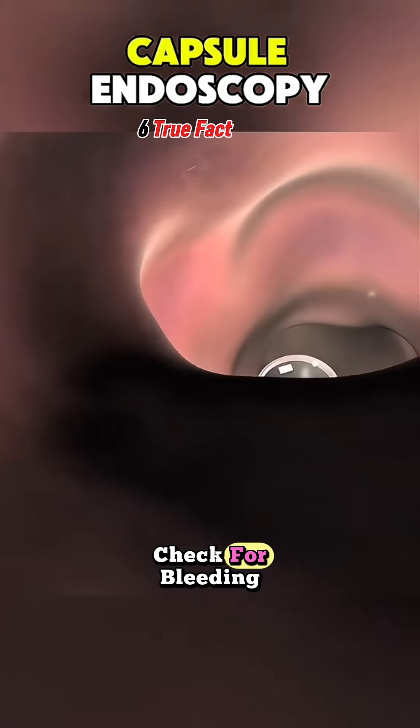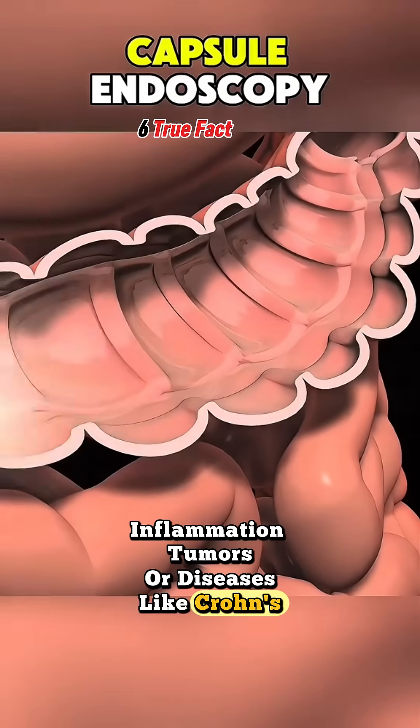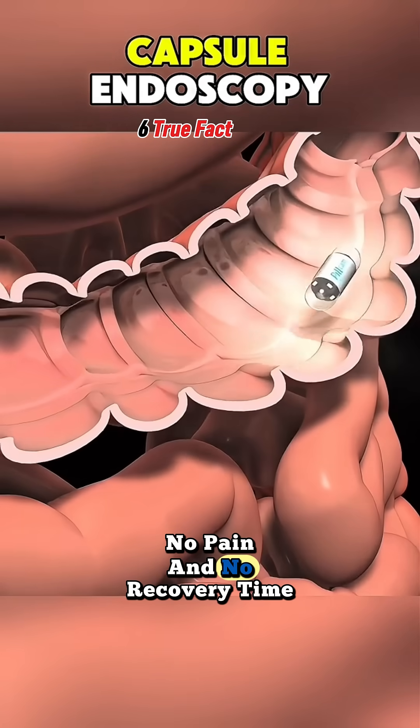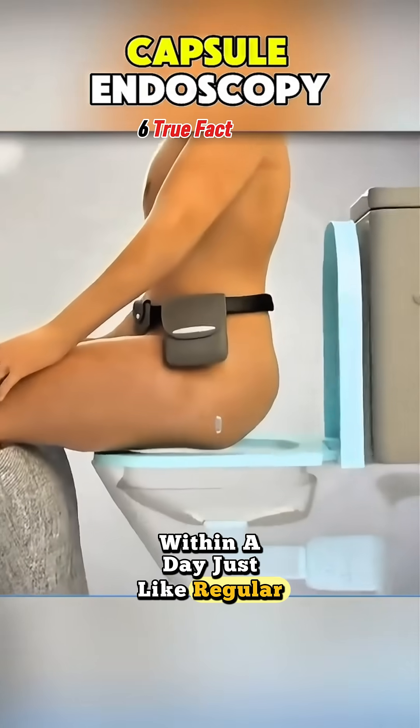Doctors then review the images to check for bleeding, inflammation, tumors, or diseases like Crohn's. The best part? There's no anesthesia, no pain, and no recovery time. The capsule passes out of your body naturally within a day, just like regular food.